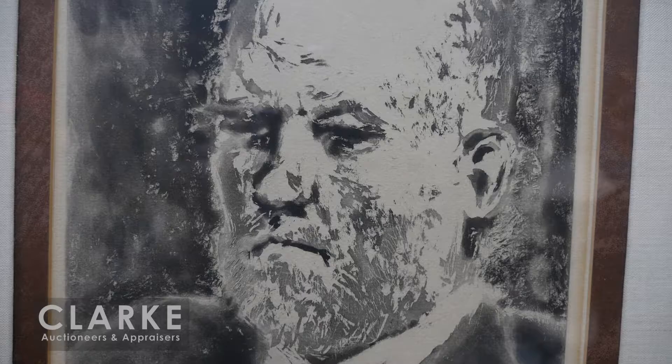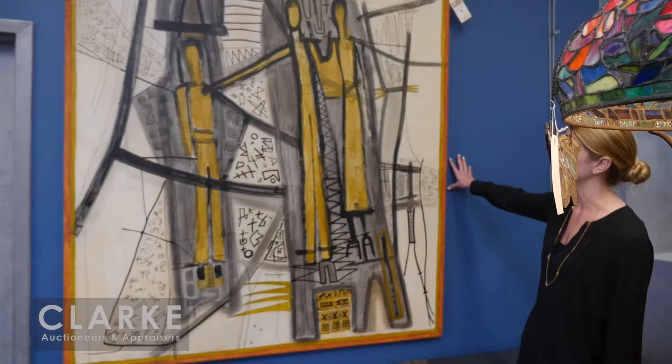This is pencil signed with red chalk in the lower right corner. It's in good condition with full margins, a little bit of mat burn and age staining as is to be expected. This piece is estimated at thirty-five to fifty-five hundred.